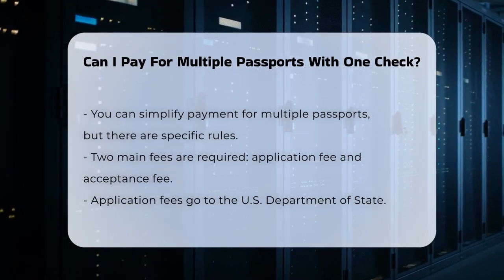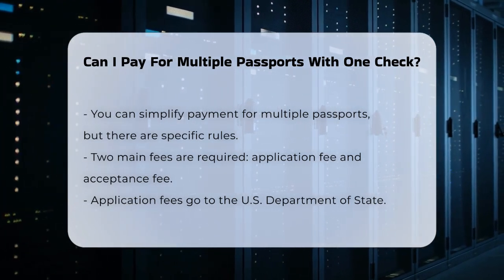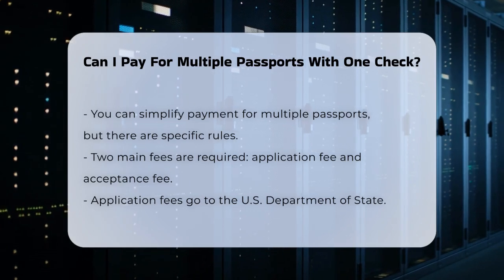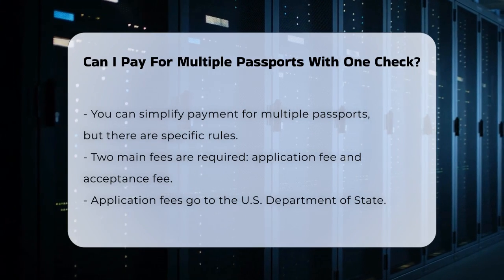When applying for a passport, you need to pay two main fees: the application fee and the acceptance fee. The application fee goes to the U.S. Department of State, and the acceptance fee goes to the facility where you submit your application, such as a post office.